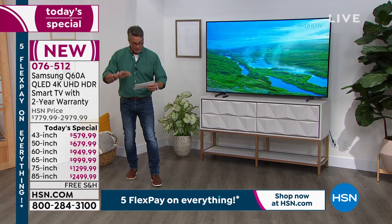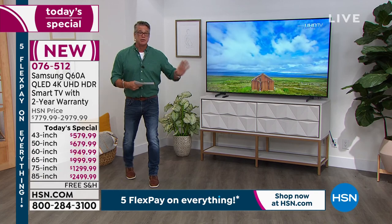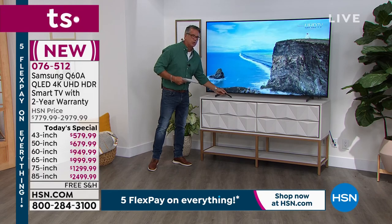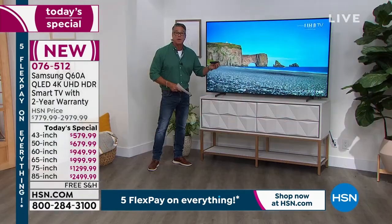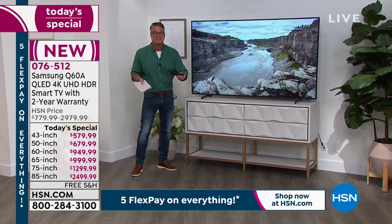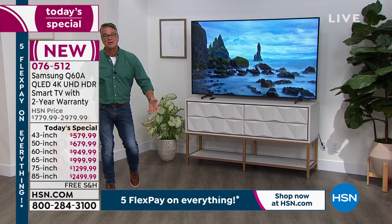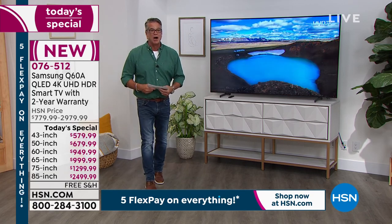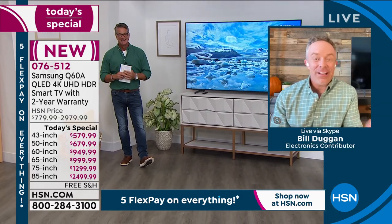We doubled up the warranty. It is 50% slimmer than the previous model, so if you want to hang it on a wall you can do that. It comes with the base and a very cool slimline remote that has a solar panel built into the front — the battery recharges itself using the light in the room, you never have to put batteries in. We have not had a Samsung television Today Special in over a year — we finally have quantity back in. And we're not bringing last year's model; this is the 2021 model. Let me introduce our electronics expert, my good buddy Bill Duggan.